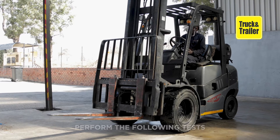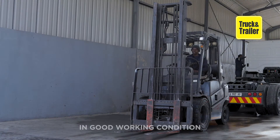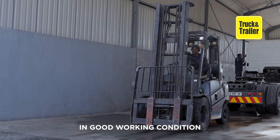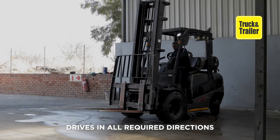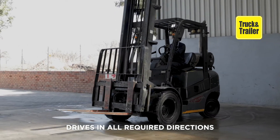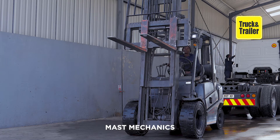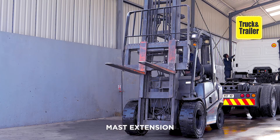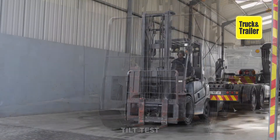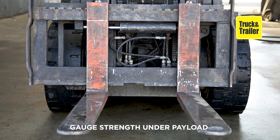Make sure to perform the following tests. Ensure that the forklift is in good working condition and can drive as required in all directions. Have an operator on hand so you can see it in action. Check that the mast works and that its mechanics are sound. Perform a full mast extension, side shift, and tilt test to gauge how it performs. Also gauge its strength under payload.